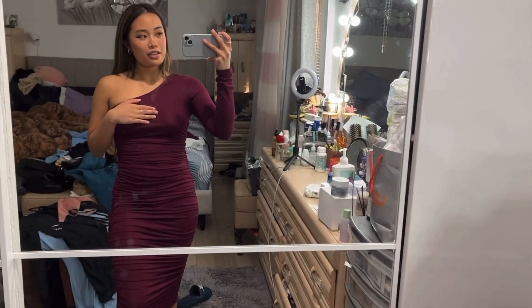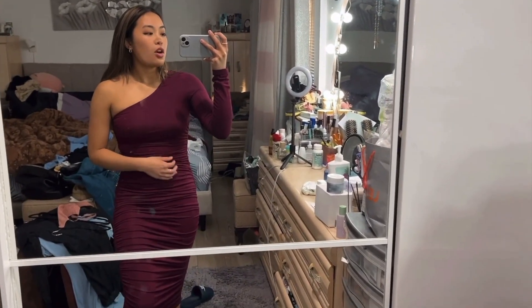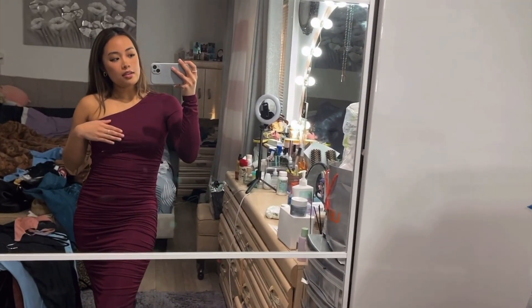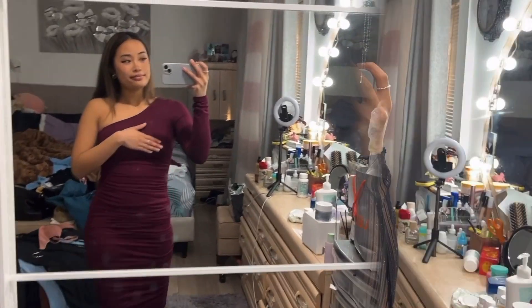Surprise surprise — another maroon dress! I don't know why I have so many maroon burgundy dresses, but I do. This one's a midi dress, so this one's definitely an option. Sorry, I'm just covering my nips — don't want it to show. But this is an option.